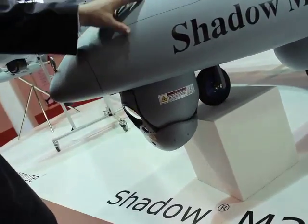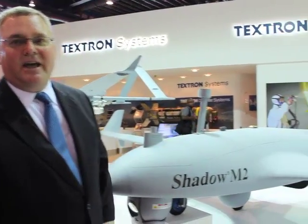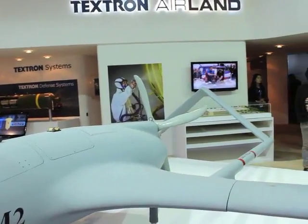This system can be used for things such as search and rescue, humanitarian assistance, border patrol, border security, and also military operations. The new system has significant upgrades over the old system including additional fuel capabilities, additional range, and additional capacity for carrying various payloads on board.